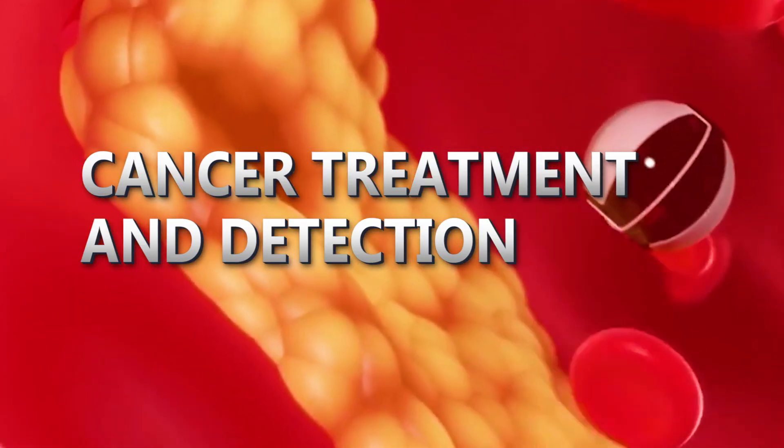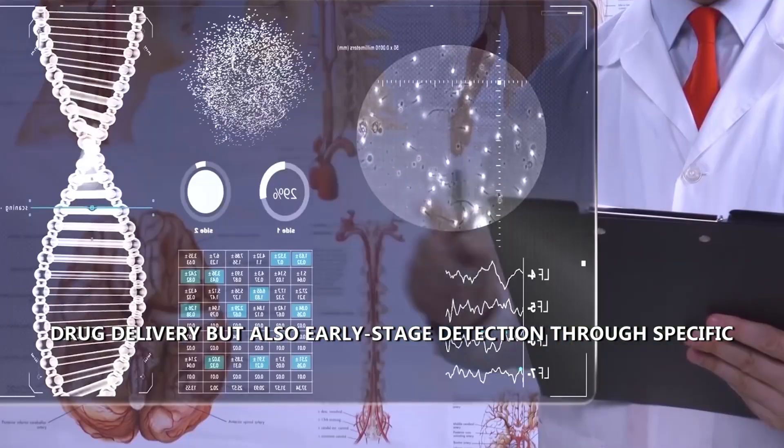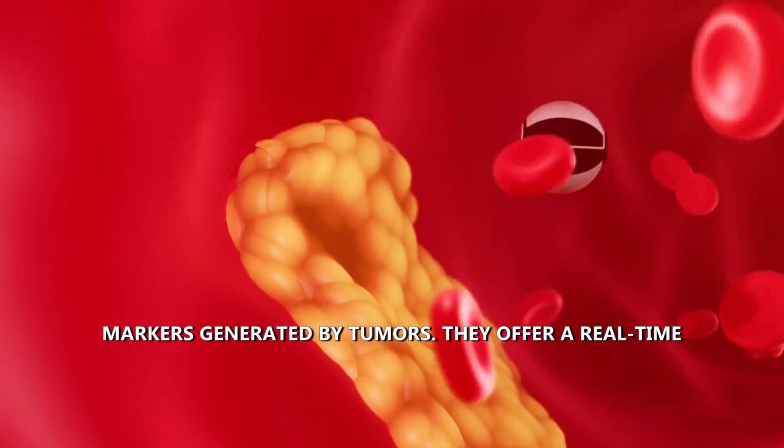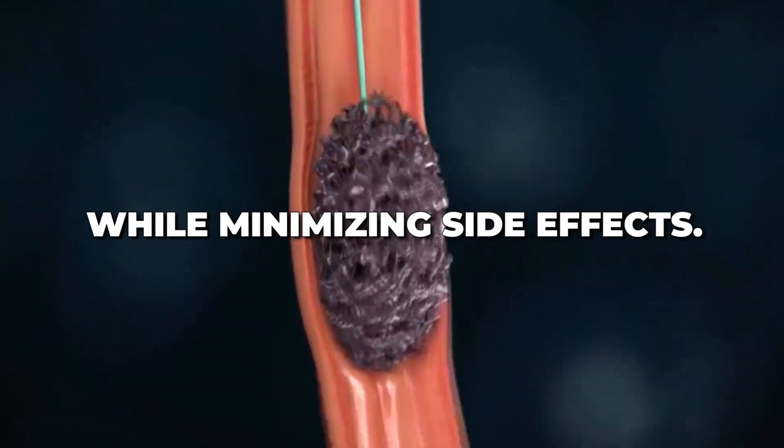Nanobots in cancer treatment not only promise targeted drug delivery, but also early-stage detection through specific markers generated by tumors. They offer a real-time monitoring mechanism, optimizing treatment efficacy while minimizing side effects.